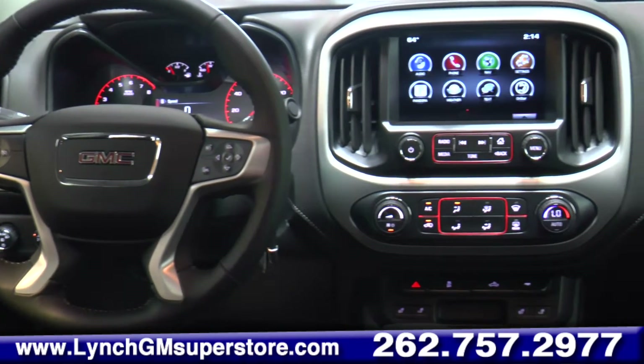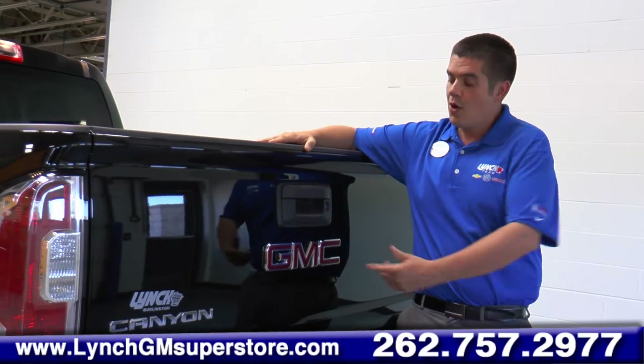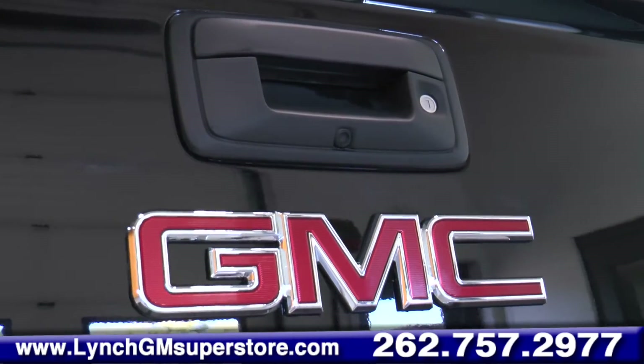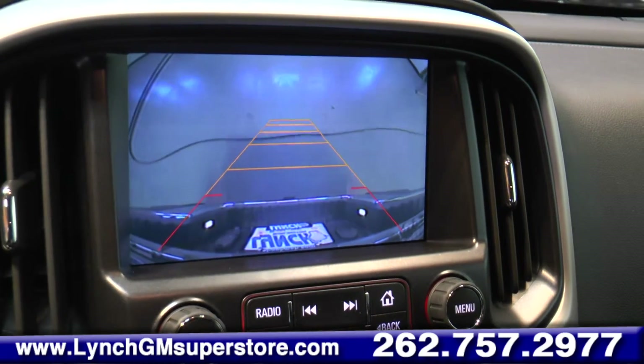With today's modern technology on our pickup trucks, never again do you need your friend to help you back up to the trailer. With the camera on the GMC Canyon, it allows you a perfect shot so you can independently back up your truck and never miss.